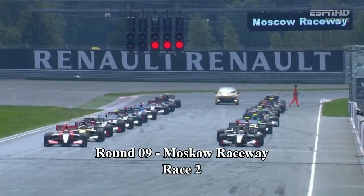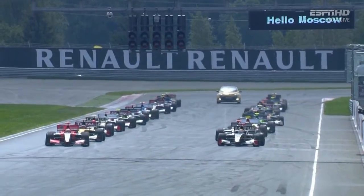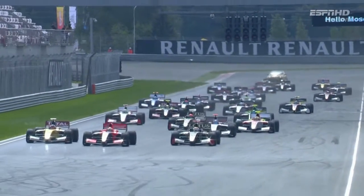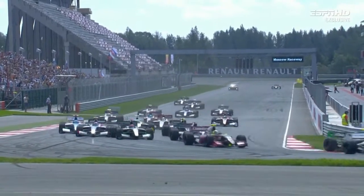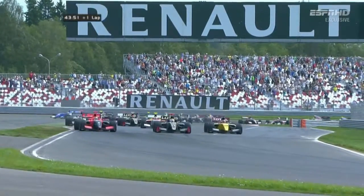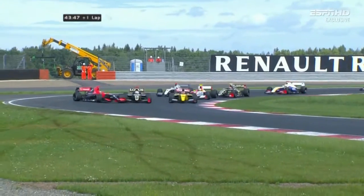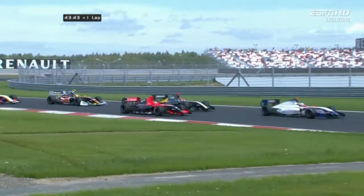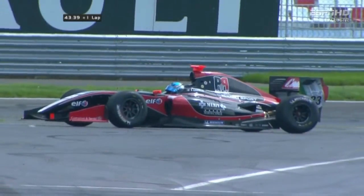The red lights come on one by one, the revs rise, all the lights are on, out they go. It's a super start from Jules Bianchi, but also well away is Marco Sorensen and Artur Pick as they arrive into the first turn. It's Sorensen who is edging his way through, and also a brilliant start from Pick. But Bianchi's trying to hold on as Carlos Huertas runs well. Then Bianchi tangles with Sorensen — Jules Bianchi has had a moment. Just the end of it; hopefully not too much damage to that car.